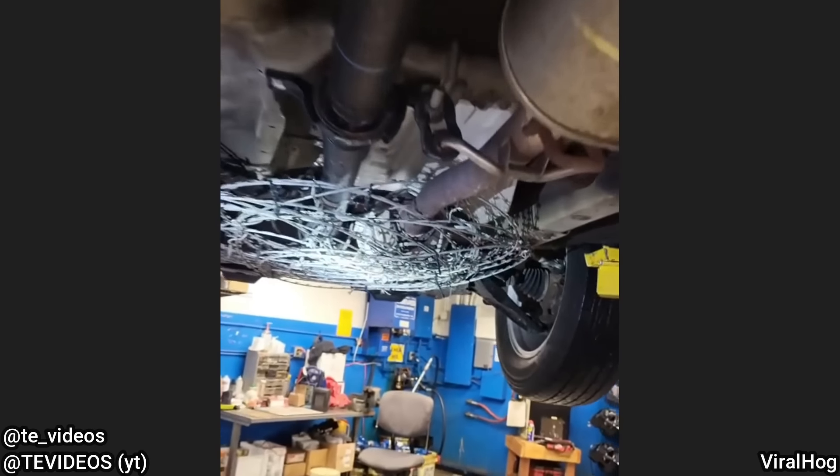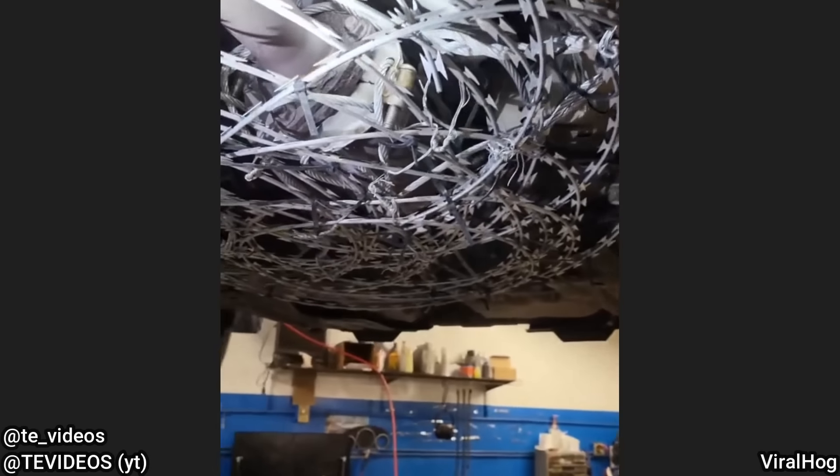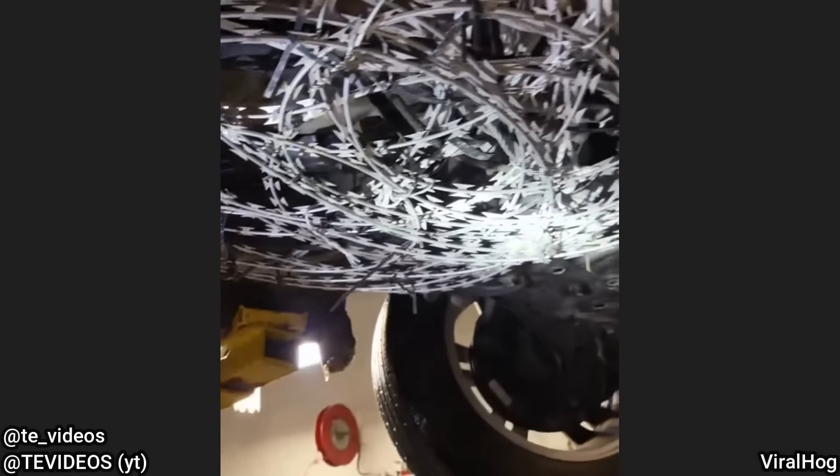These mechanics were pretty surprised by what the customer had made to try and prevent another catalytic converter being stolen off of his vehicle.